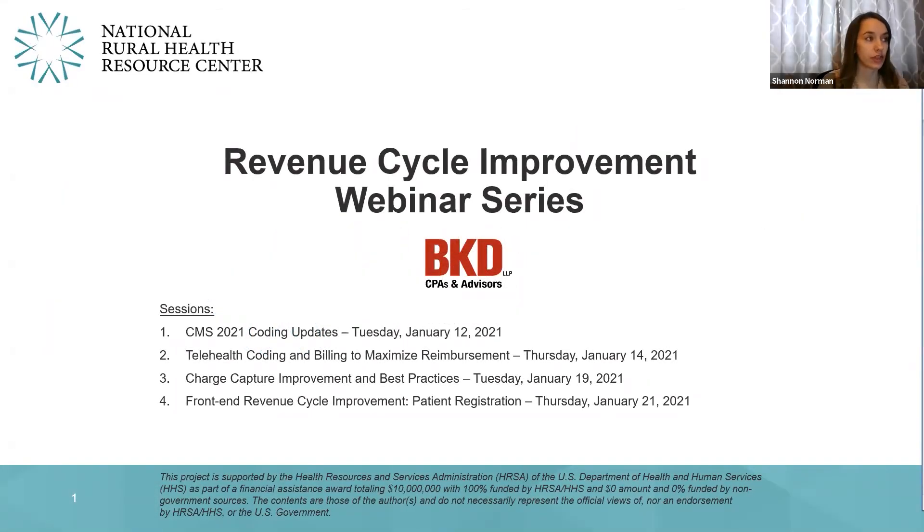Thank you for joining us today for the third of four webinars in the 2021 Revenue Cycle Improvement Bootcamp with BKD. I'm Shannon Norman, Program Specialist with the National Rural Health Resource Center. Today's topic is Charge Capture Improvements and Best Practices. The final session of the bootcamp is scheduled for Thursday, January 21 at 11 a.m. and will focus on patient registration.